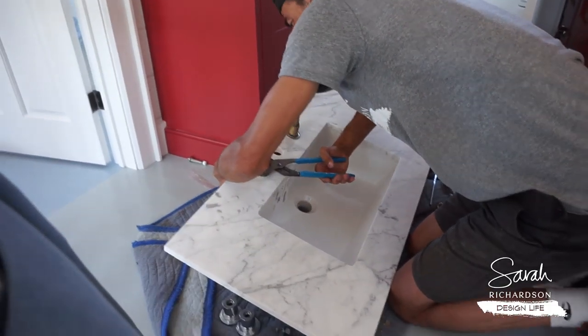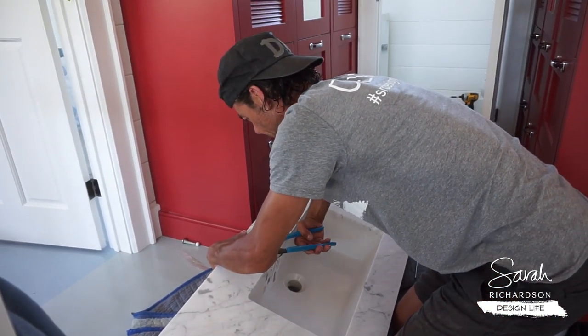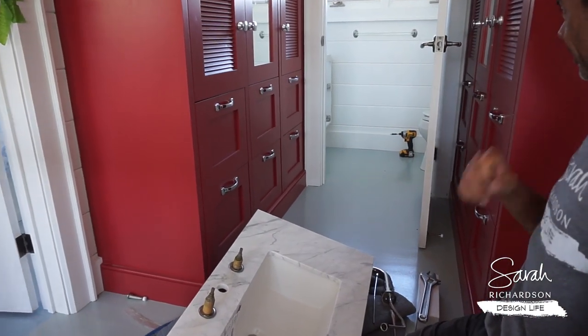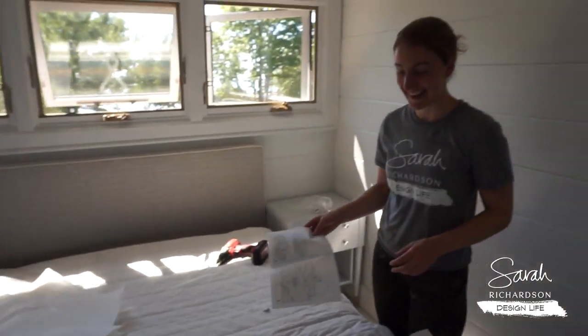Let's see what's happening on the second floor. This is our countertop — the outer room vanity. Awesome. And in case anybody was worried, the red cabinets are still here. And here we are — we're in Robin's room. Brianna, should we assemble these?